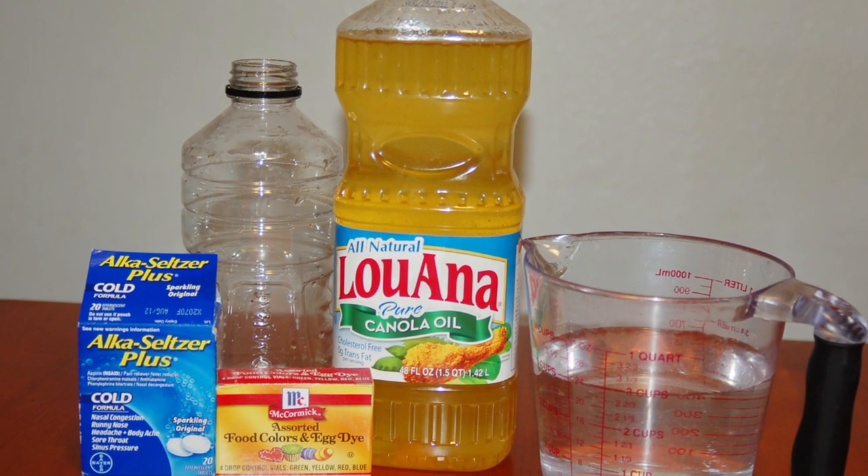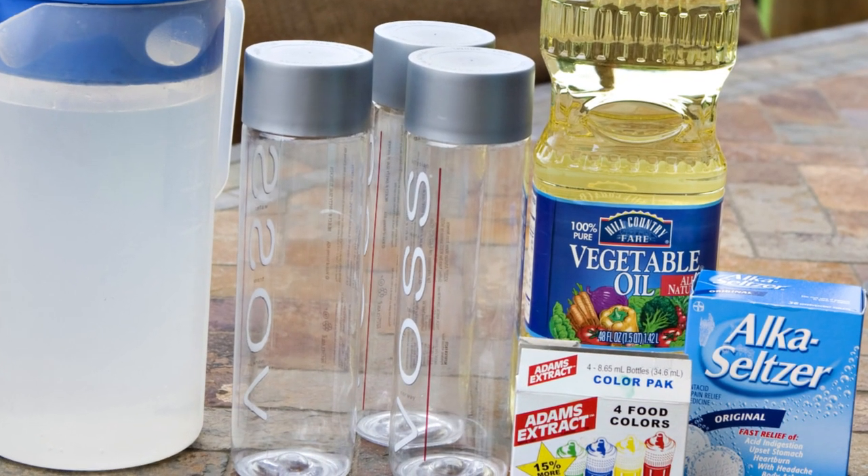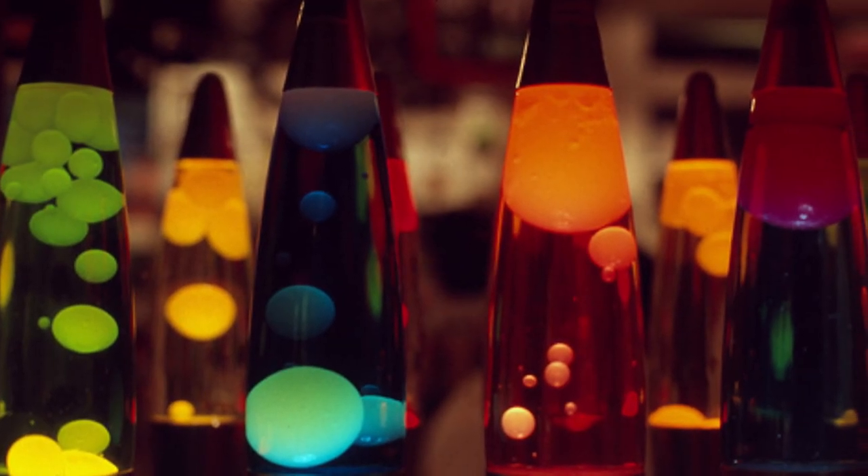Save yourself a couple extra bucks and make your own. Take a clear plastic bottle and fill it with three-fourths vegetable oil and one-fourth water. Add 10 drops of food coloring, then crumble an Alka-Seltzer into the bottle — which you probably have lying around for those nasty heartburns. Oil and water don't mix, so the Alka-Seltzer causes the food coloring and water to create gooey bubbles that float up and down in the oil, just like a regular lava lamp. The 60's are back baby, and it's really cheap.